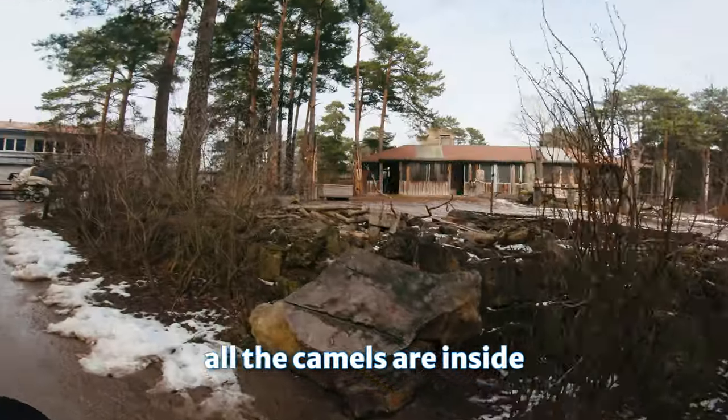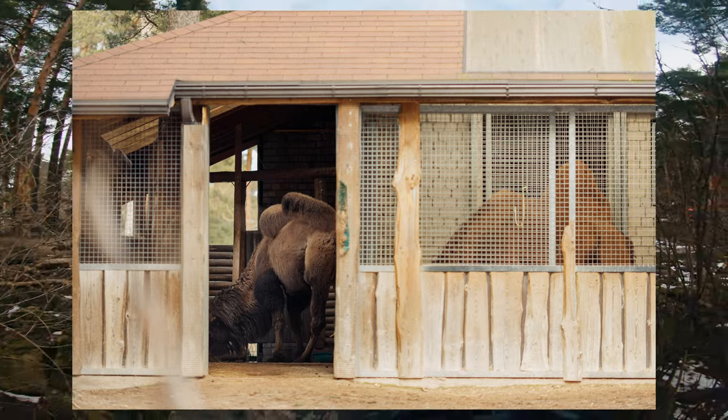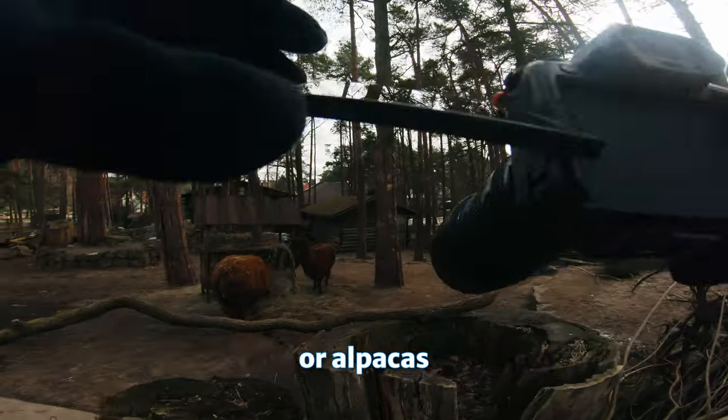All the camels are inside, so it'll be hard to snap a shot. And here we have some llamas or alpacas.